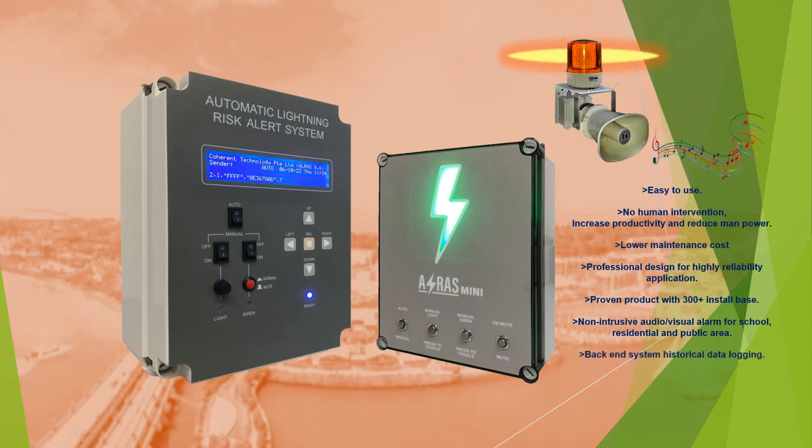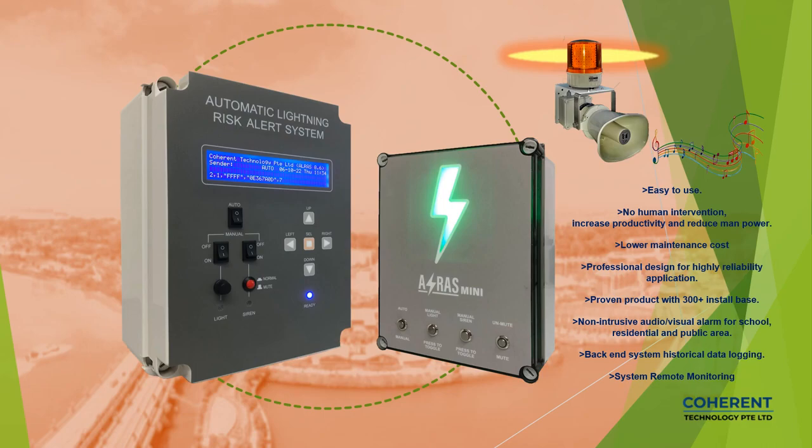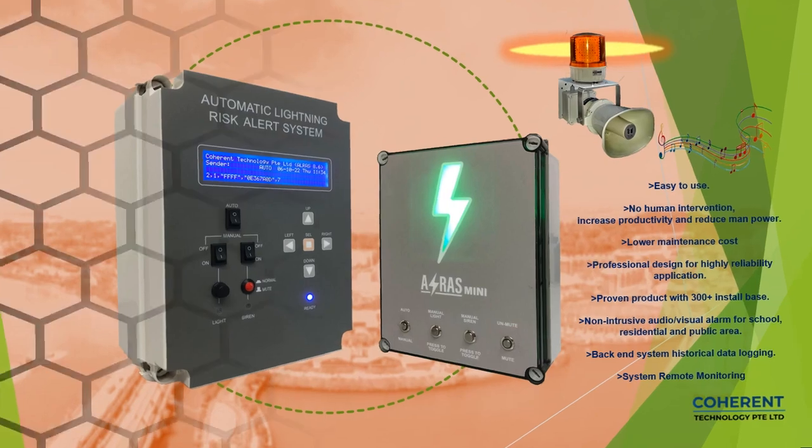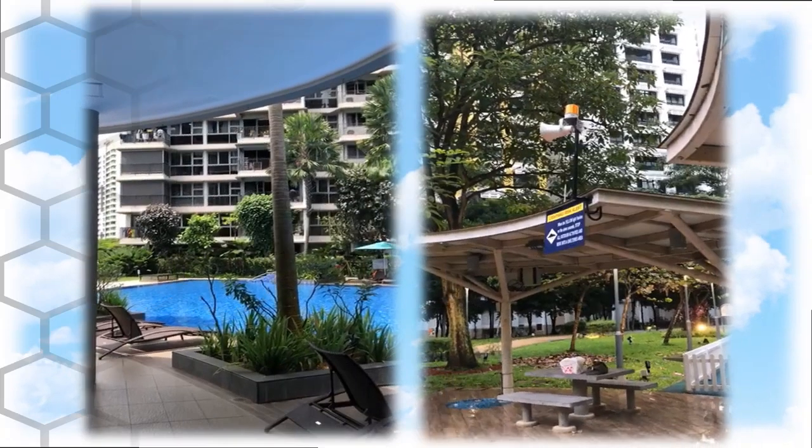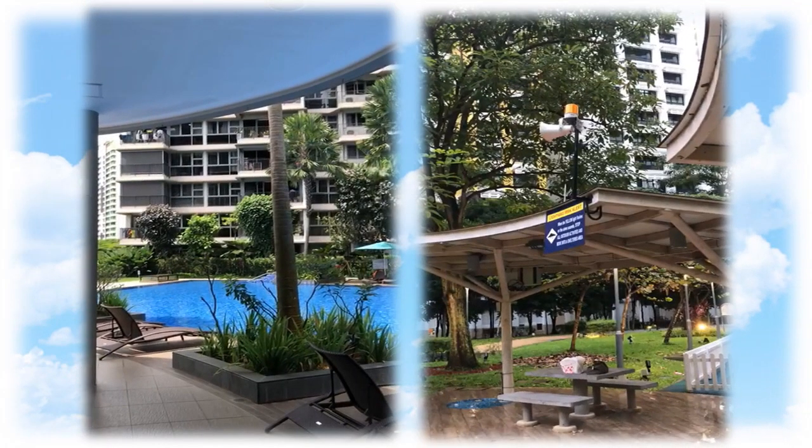Back-end system historical data logging and system remote monitoring. Let's follow to watch our installation sites. The system is installed at residential condominium outdoor swimming pools.